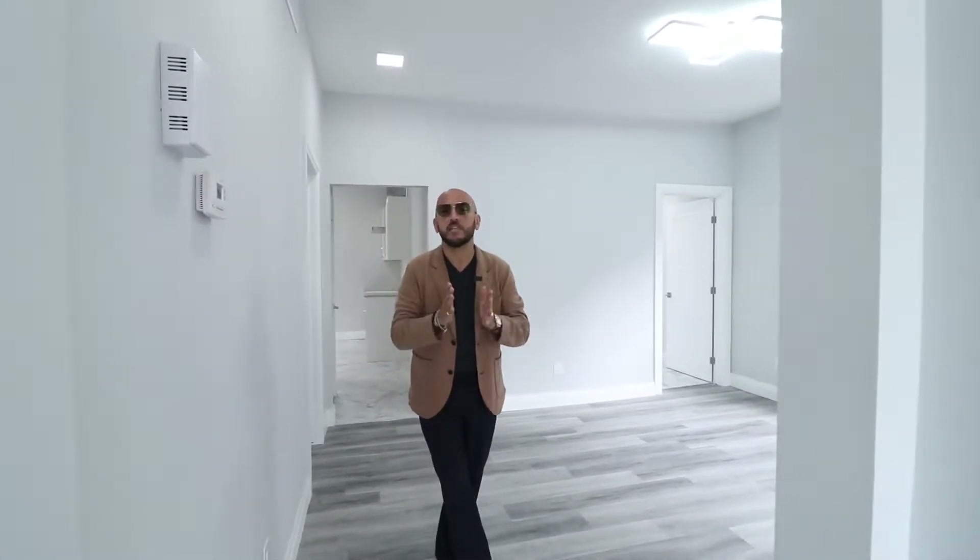Alright guys, welcome to the inside. This house is absolutely going to blow your mind — completely remodeled right to the studs. We're talking insulation, drywall, plumbing, electrical, light fixtures, windows. Every part of this house is brand new.